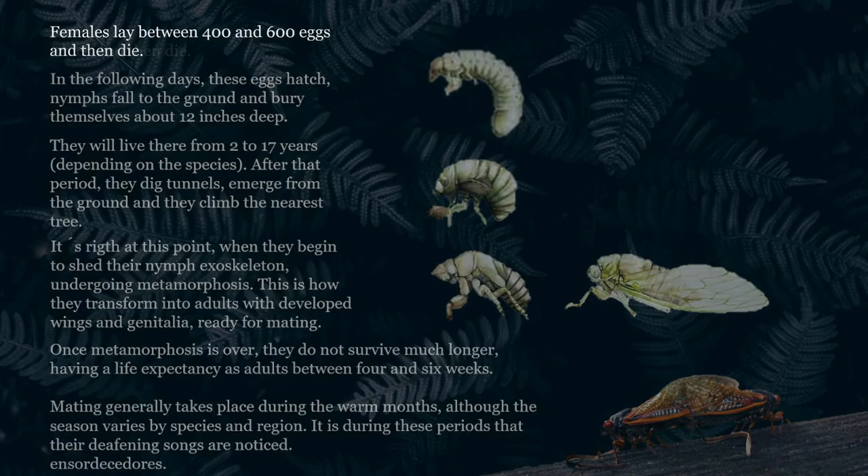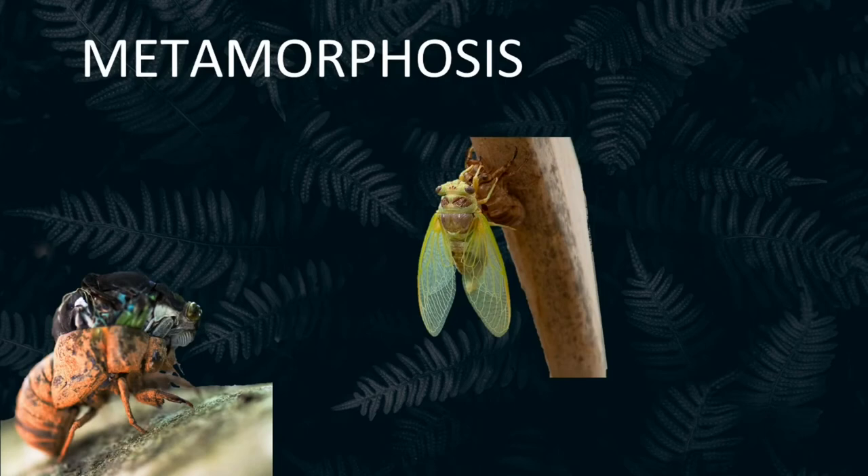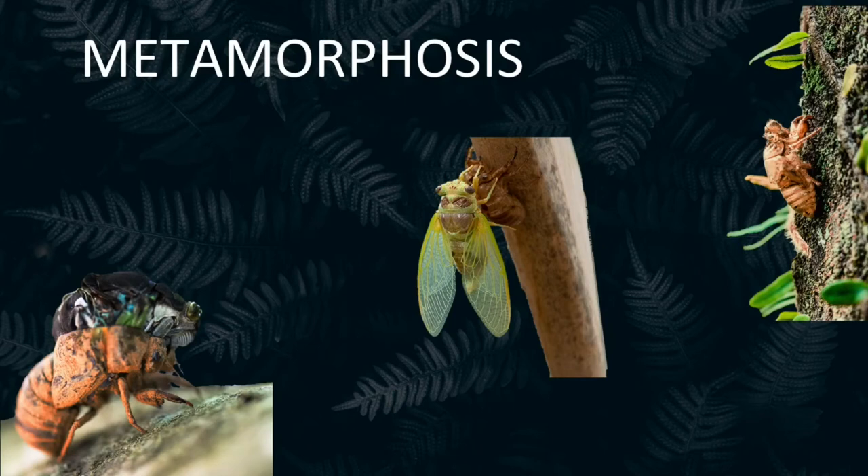Would you like to learn more about metamorphosis? In this first illustration, we can observe how the future adult cicada is molting. In the next one, it has already managed to get out. Its exoskeleton, as well as its wings, will harden in the heat of the sun. Finally, we can see the typical empty shell that we usually find attached to the bark of trees. They are so elusive that this is commonly the only thing we can see of these intriguing insects.